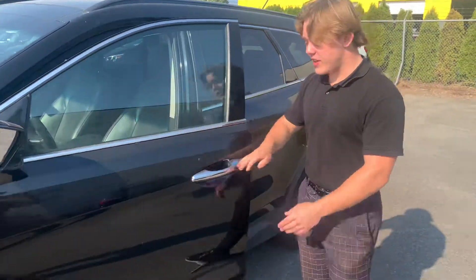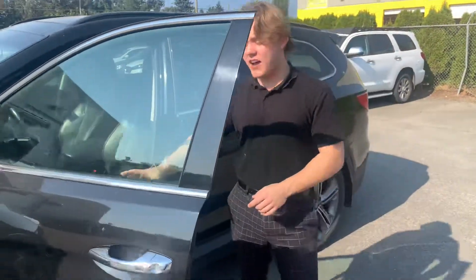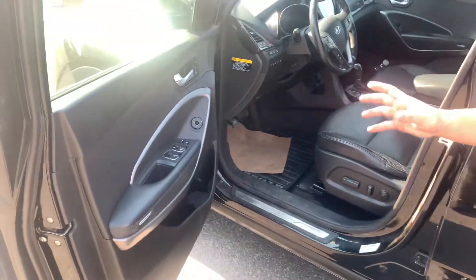Inside you are gonna get your keyless entry right on the door handle — click it once to unlock one door, click it twice to unlock all four doors. Inside the vehicle you'll notice on the door panel you do get your power windows, power locks, and power mirrors.